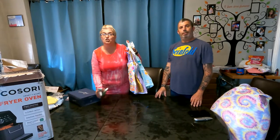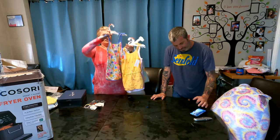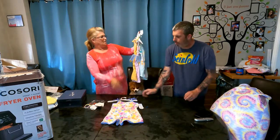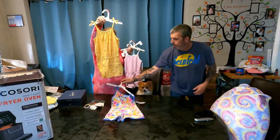Now we're getting into the clothes section. I have the cutest kids' clothes — one with flowers and one with palm trees.